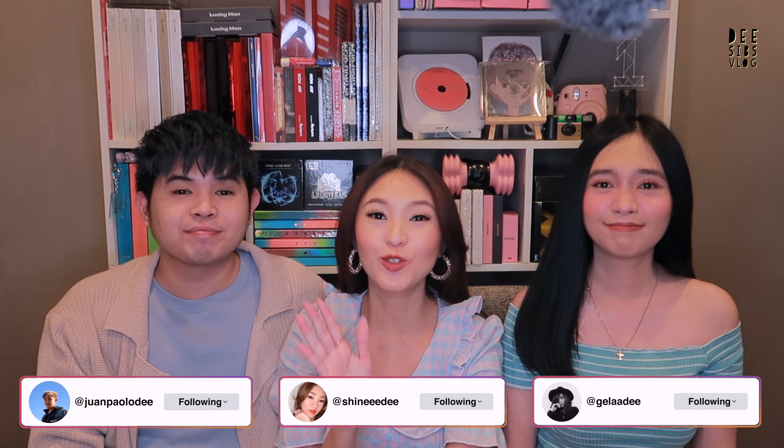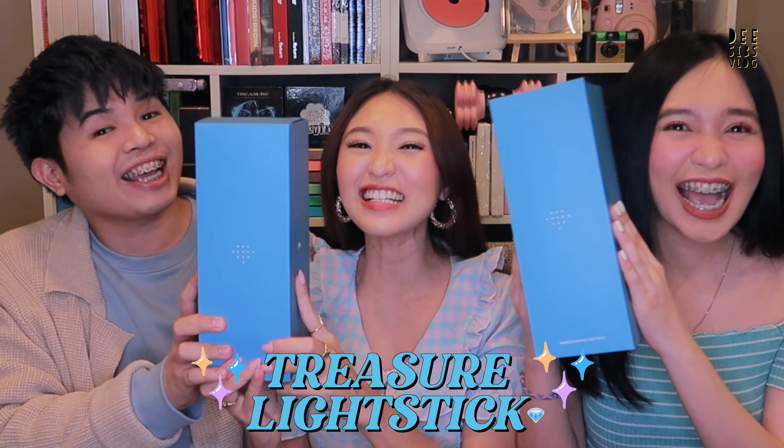Hi guys! Welcome back to our channel! I'm Paolo! I'm Jala! And we are... This is Vlog! Today it's a very exciting day because finally we will be unboxing the Treasure Life Fix!